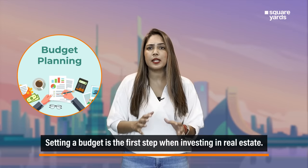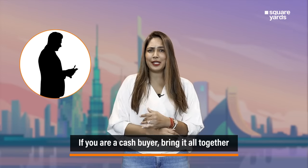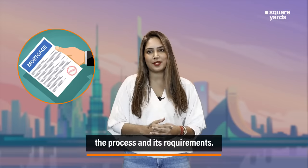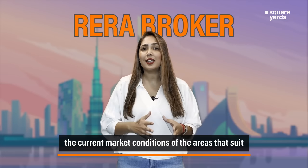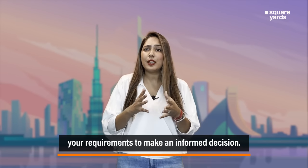Setting a budget is the first step when investing in real estate. If you are a cash buyer, bring it all together and be ready for the transfer. If you are buying with a mortgage, you need to understand the process and its requirements. Further, hiring a RERA broker can not only help you in finding the best options, but also in assessing the current market conditions of the areas that suit your requirements to make an informed decision.